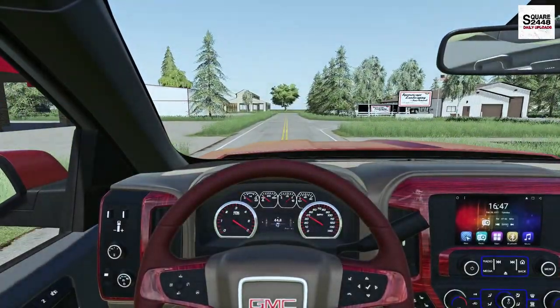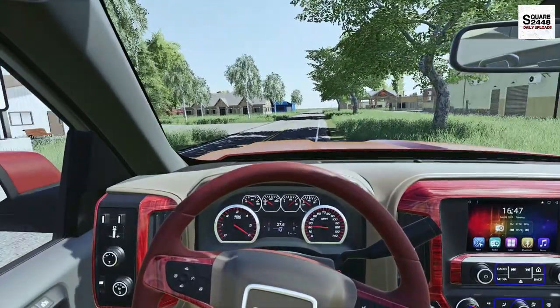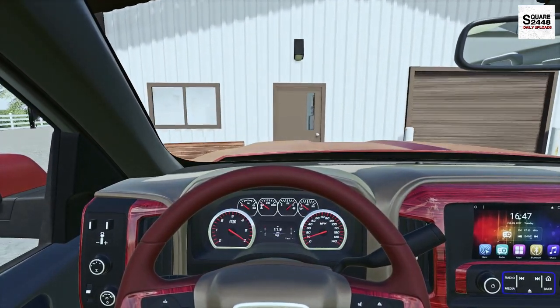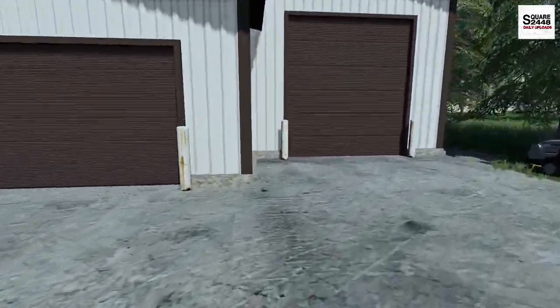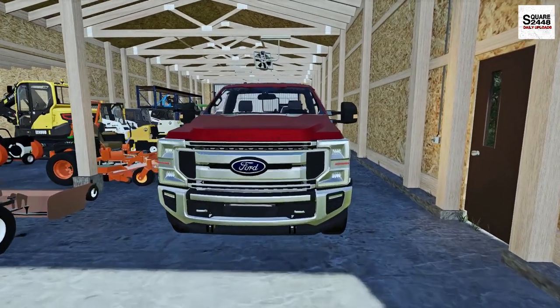Today we will be using two walker mowers, one of which is a brand new demo for the next week. We'll also be taking the 2020 F-250 work truck and the Big Tex utility trailer. Now this morning it's already 87 degrees out and it should warm up to mid-90s. We'll have to stay hydrated here but hopefully we can get all the lawns done as quickly as we can. Let's get these shop doors opened up, get loaded up and head on out.